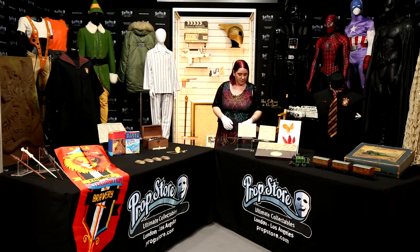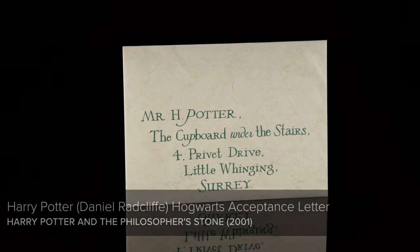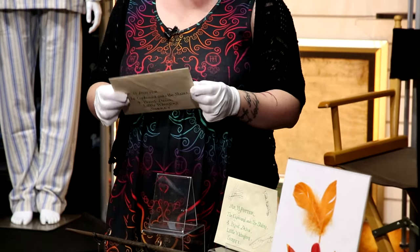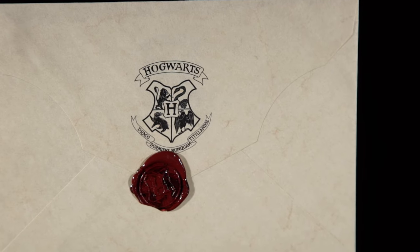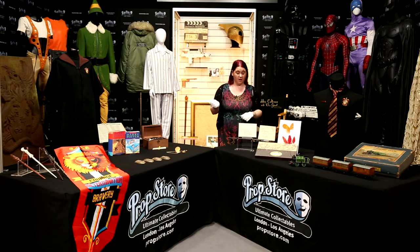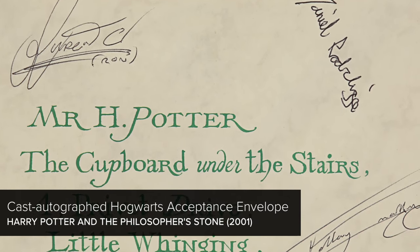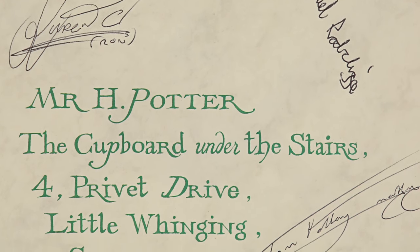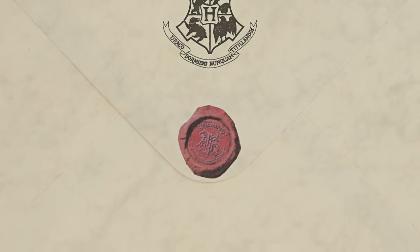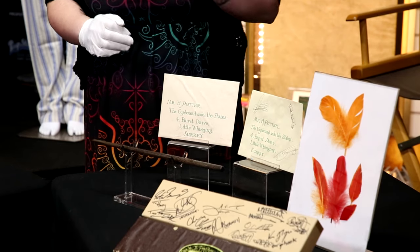Most people who've seen the films will recognise the acceptance letter from Philosopher's Stone — a very memorable sequence where Aunt Petunia and Uncle Vernon are desperately trying to stop Harry from reading them. This is a hero version, so it actually has a letter inside and a beautiful wax seal on the back. Interestingly, in the books the wax is purple. There's also a printed version — no letter inside — used for the scene when they all come flying out of the chimney. This printed one has the added bonus of being signed by Rupert Grint, Daniel Radcliffe and Tom Felton, and comes with a Warner Brothers COA and a copy of the letter. That one is estimated at £10,000 to £15,000.